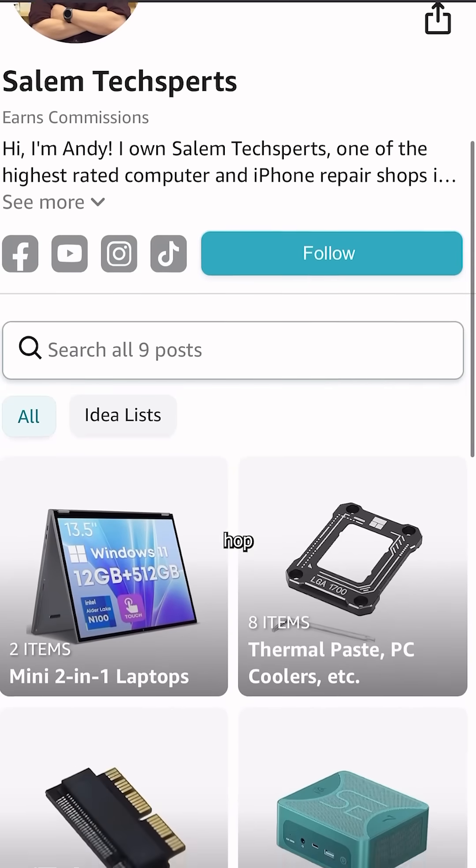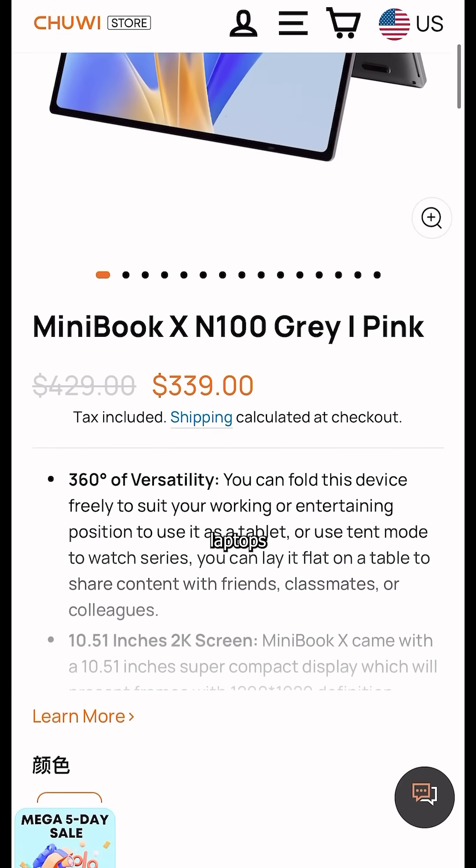So check out my Amazon store in my link tree, or hop on Chuwi's website if you want to grab this Swiss Army knife of laptops.